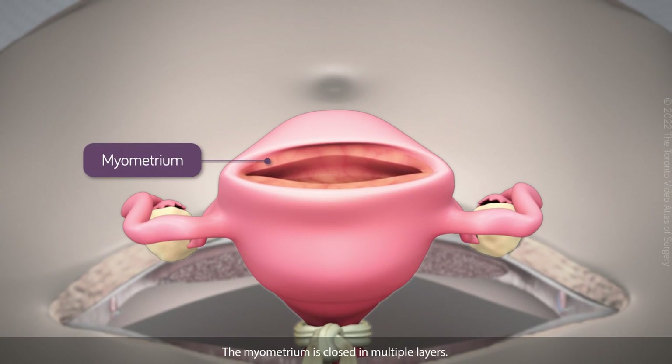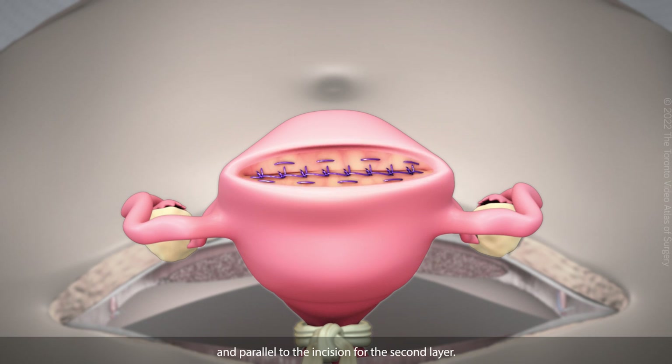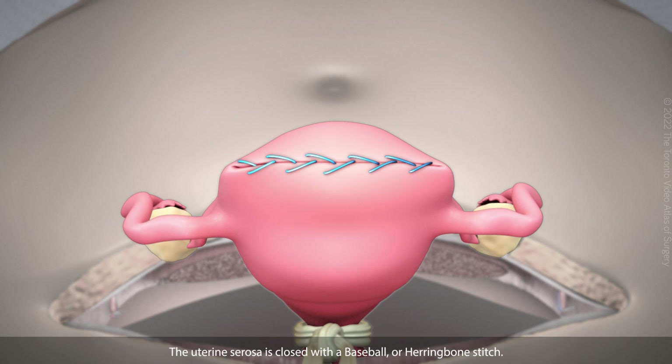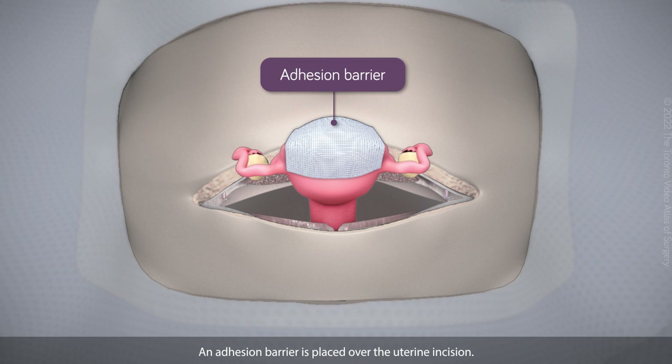The myometrium is closed in multiple layers. The sutures are placed perpendicular to the incision for the first layer and parallel to the incision for the second layer. The uterine serosa is closed with a baseball or herringbone stitch. The tourniquet is released and an adhesion barrier is placed over the uterine incision.